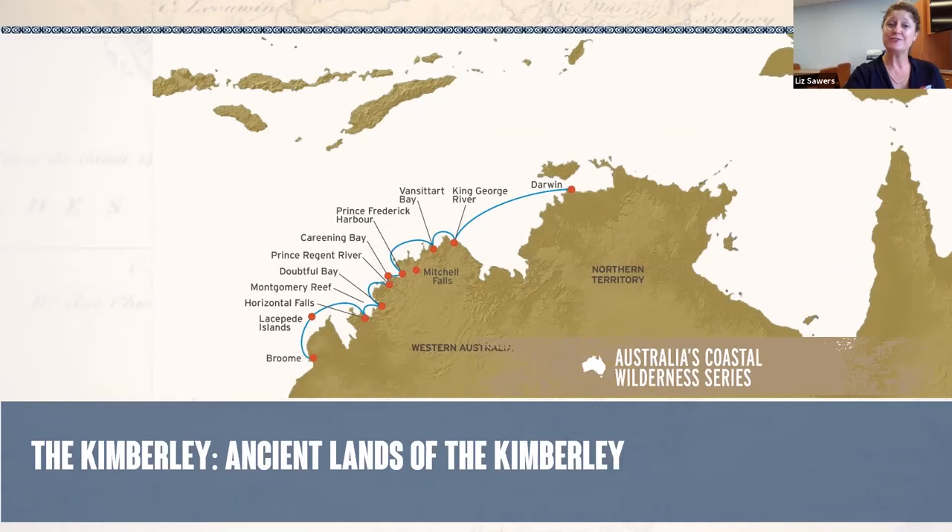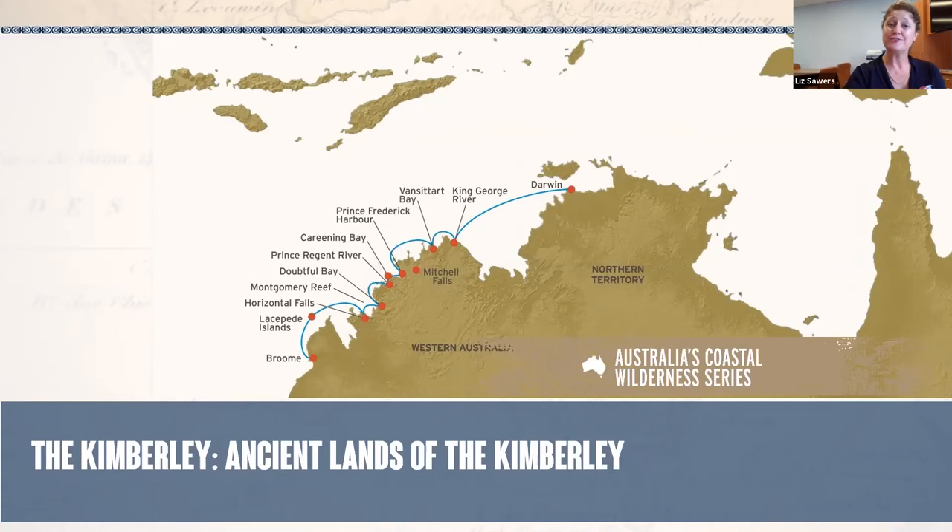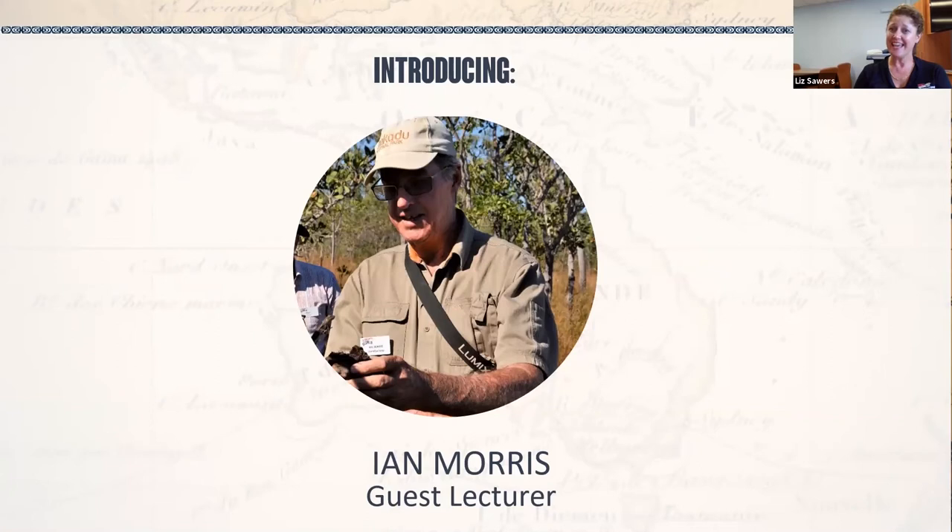Without further ado, I'd like to introduce Ian Morris. Ian has been with us for many years — he's one of our very much loved guest lecturers and an expert on the Kimberley and Arnhem Land region. I'm sure he's excited to be getting out there and exploring the Kimberley yet again. Welcome Ian, and thank you for joining us. Good day to everybody — it's a pretty special place, this Kimberley, and I'm missing it a little sitting up here in the top end of the NT.